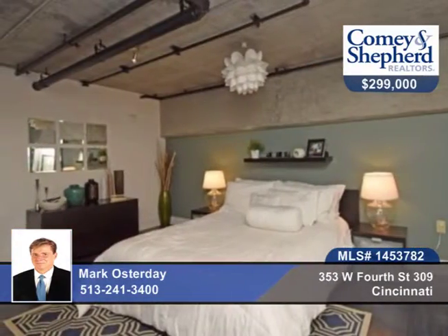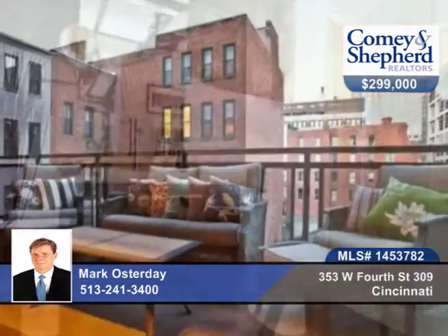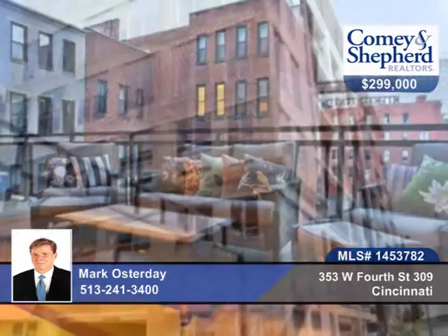You can walk to work, the Bengals games, and the Reds games in downtown and other venues as well. See this glass and concrete beauty with a call to Mark.